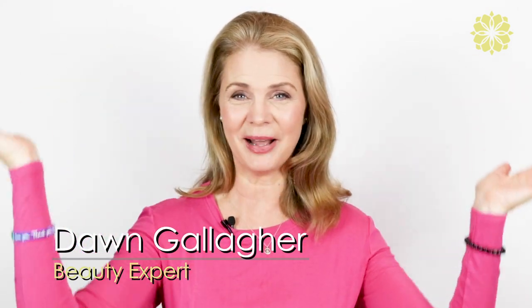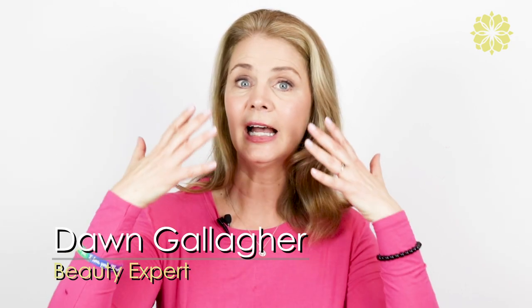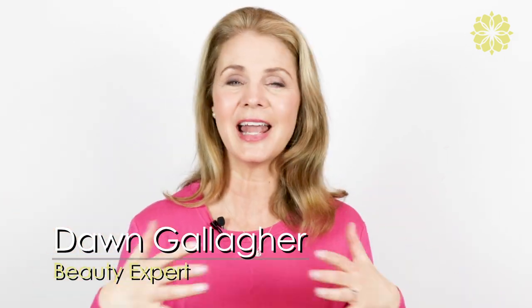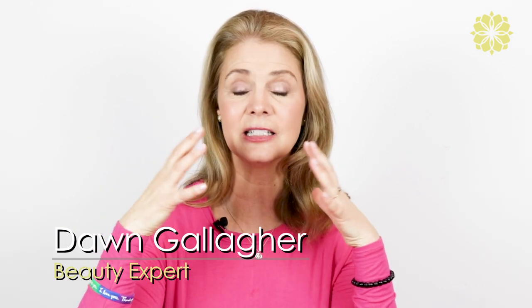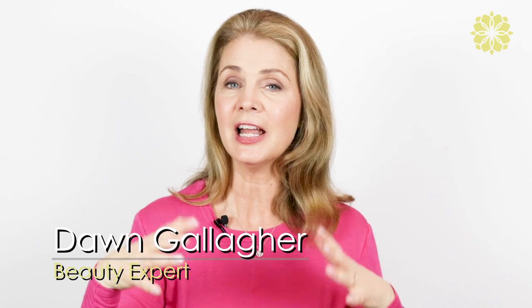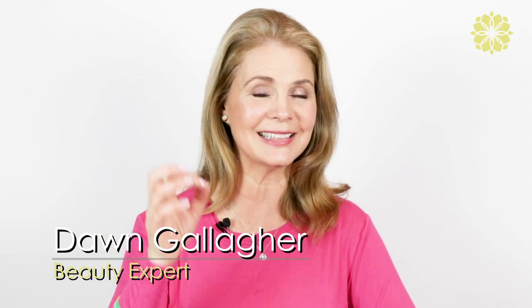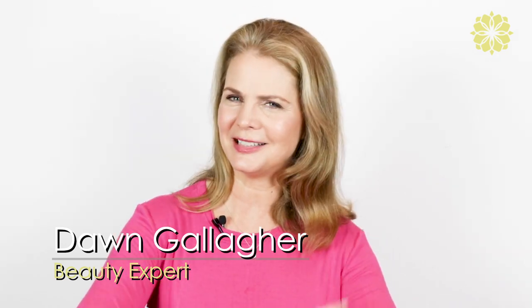Hi beauties! Welcome to my channel. Today we're going to be talking everything eyes. My friend Joseph, who's an iconic makeup artist, is going to be showing us how to bring out our eyes and make them look really gorgeous. So if you're ready to have your peepers look their best, also included is how to put on false eyelashes. So stay tuned.